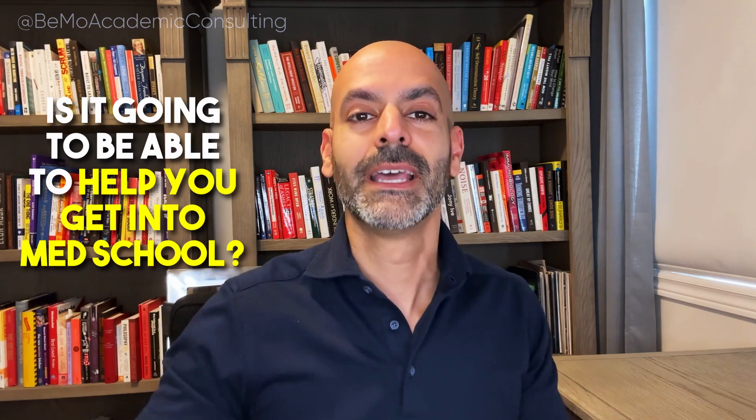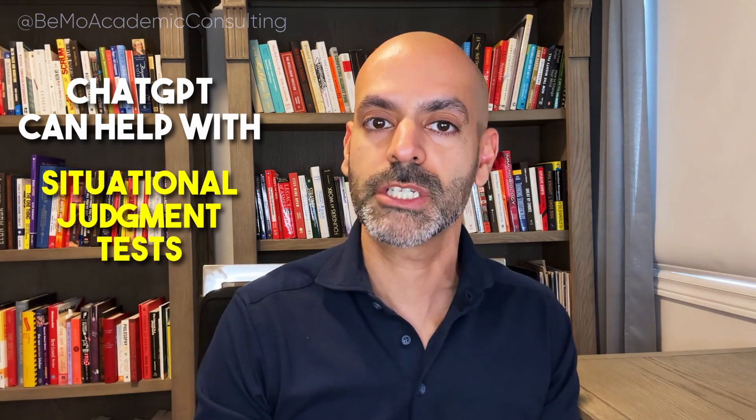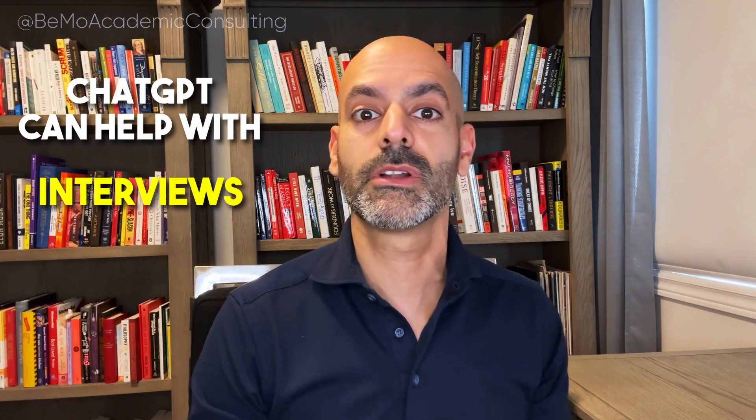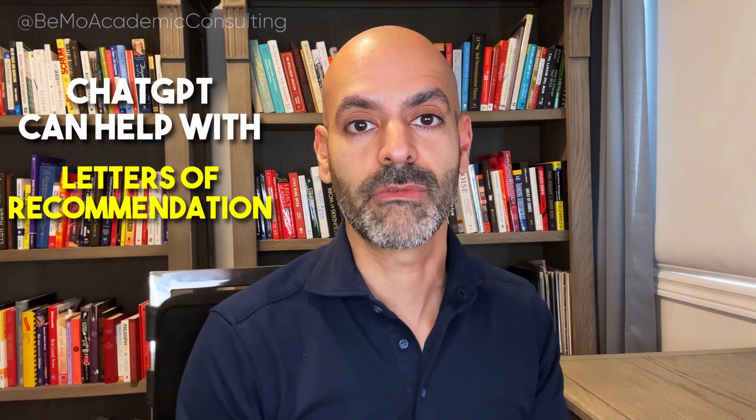The question today is: is it going to be able to help you get into medical school? I want to talk about whether it can help you with your applications, with situational judgment tests such as the CASPer test and AMC preview, with the MCAT, with interviews, and whether it can even help you provide the best letters of recommendation.